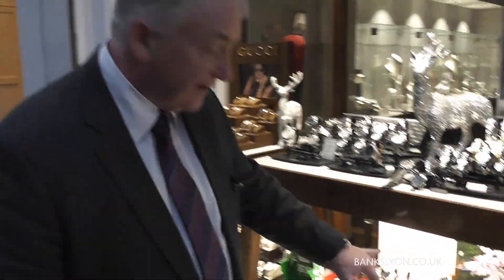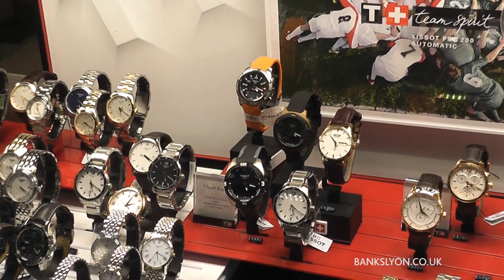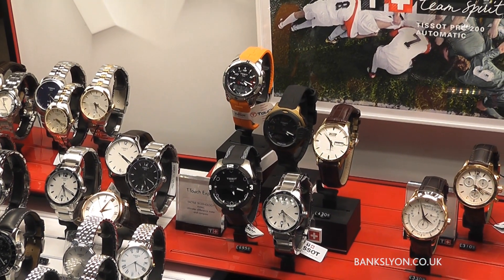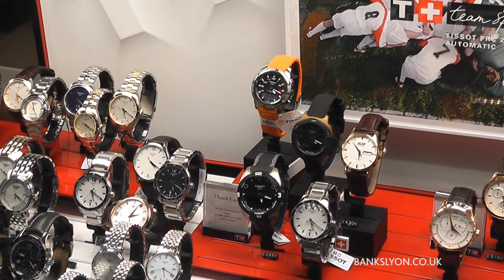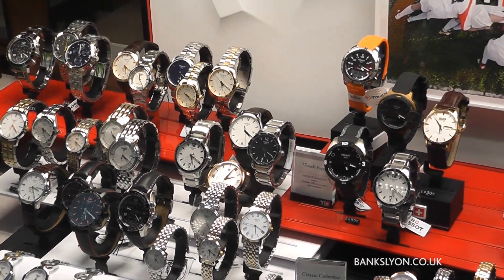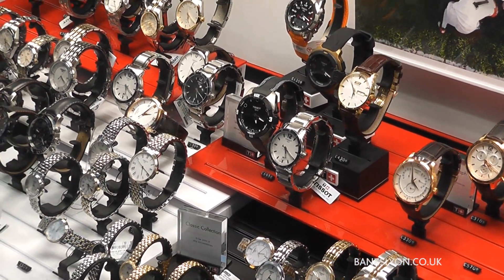Tissot are known for their T-Touch, which as you can see at the back we have three models in at present, and they do an unusual range of titanium as well as steel. So it can act as a compass, stopwatch — quite a well-known part — the T-Touch Expert.